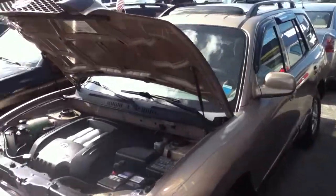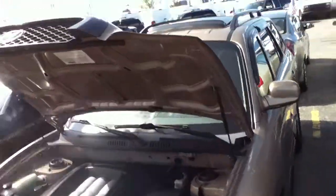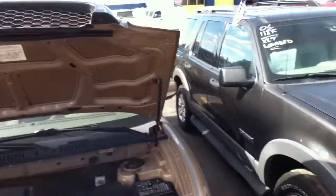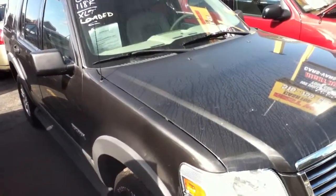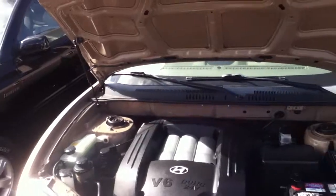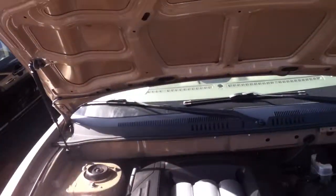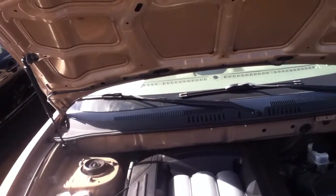Next to this car, we have an '02 Hyundai Santa Fe with a V6. This '06 over here also had a 4.0 V6 in it. This Hyundai right here has got a V6 — I think it's a 3.7 liter... excuse me, 2.7 liter V6.